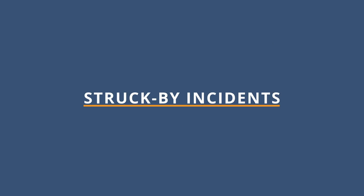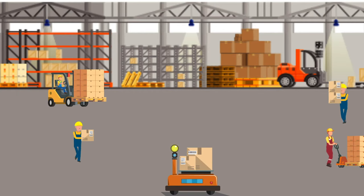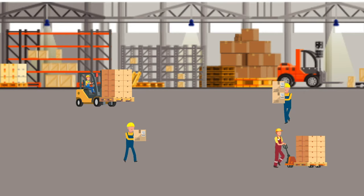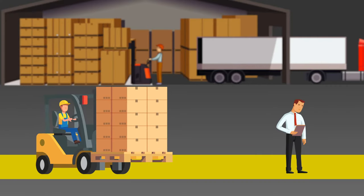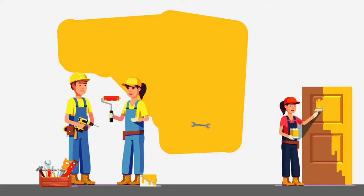Struck by incidents are very common in many industries. These incidents occur when an individual is struck by a moving object. Some examples would include being struck by a forklift in a warehouse, or experiencing an injury due to a dropped object from an elevated surface.